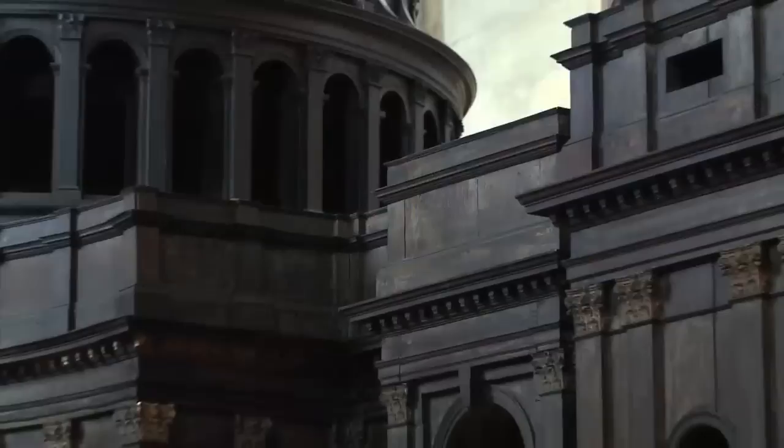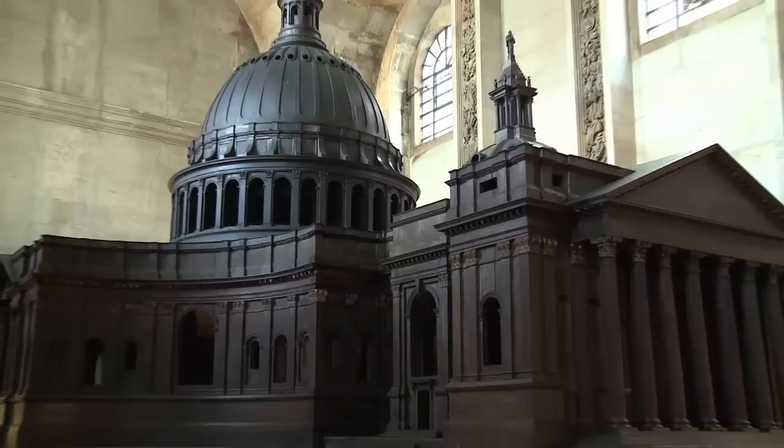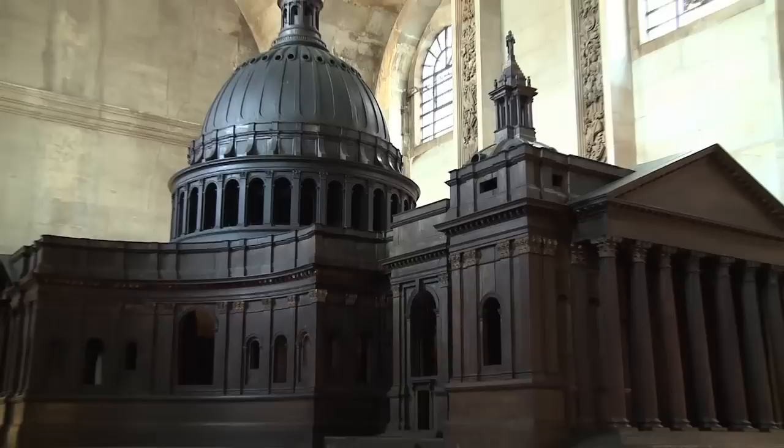With the great model, we've been able to do something rather particular because we're able to take our visitors inside the great model, which they can't actually do if they go and see it — they can only see it from the outside. So it started as how to get access to these places.